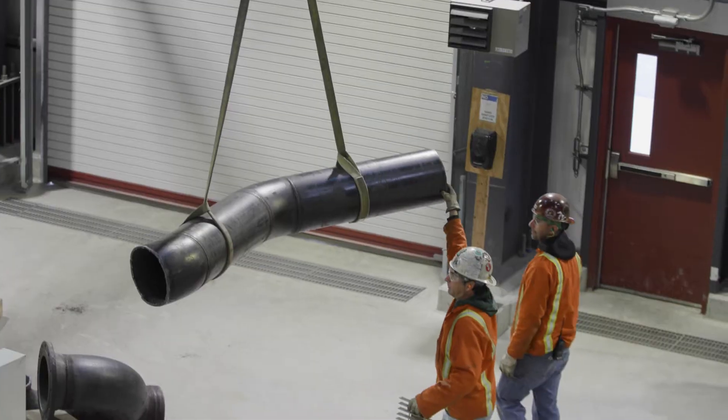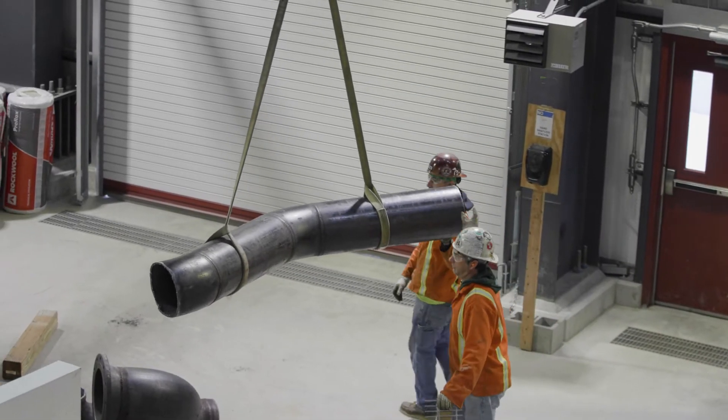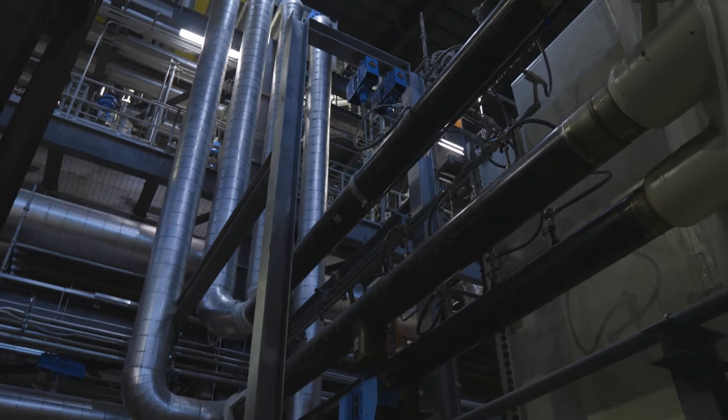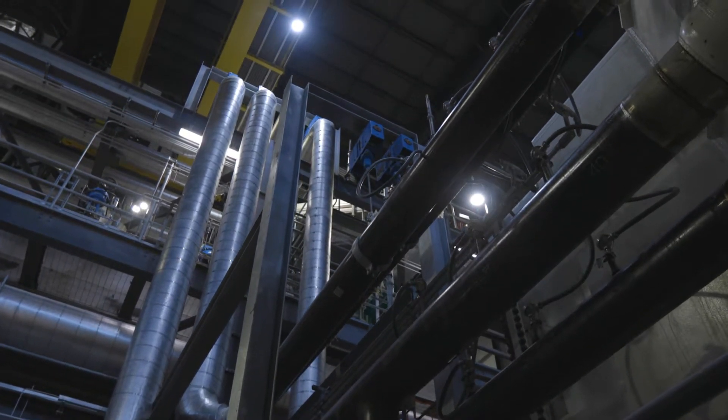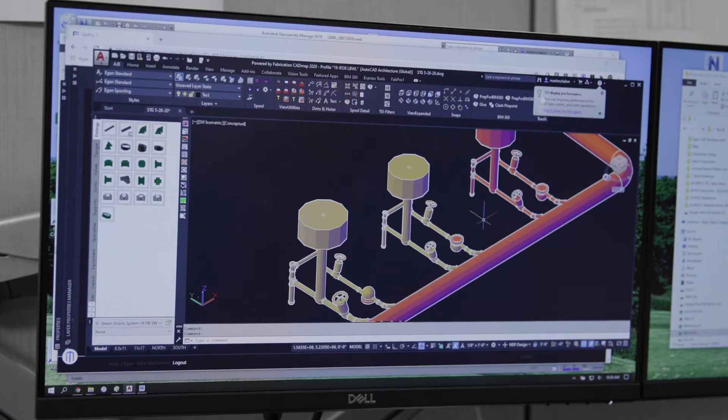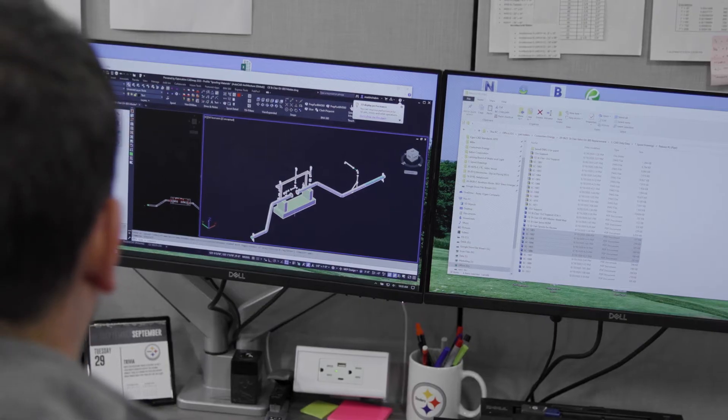We begin modeling a project almost immediately after award. If we see issues early, we can make adjustments and make corrections as a team. That may involve other craft, other trades. We may move to different areas of a project. Most projects like this are very fast-paced. Getting ahead of it with the design is key to the success of the project.